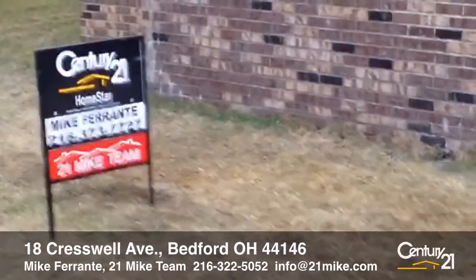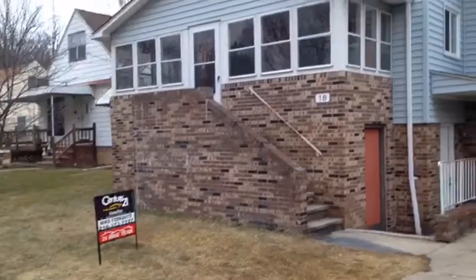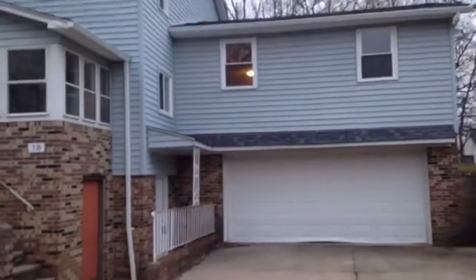Hi, it's Mike Ferrante with Century 21 Homestar and the 21 Mike team, and I have another video tour for you today. This is 18 Cresswell in Bedford — five bedrooms, three full baths, over 2,600 square feet.